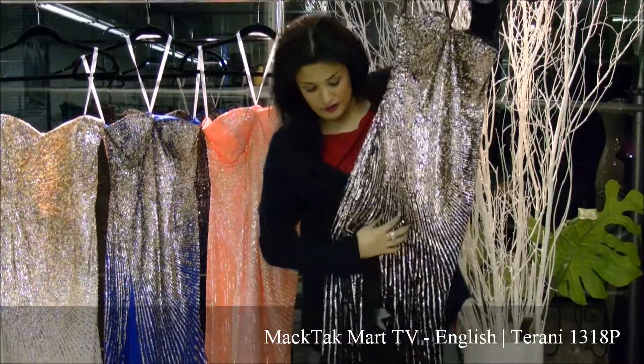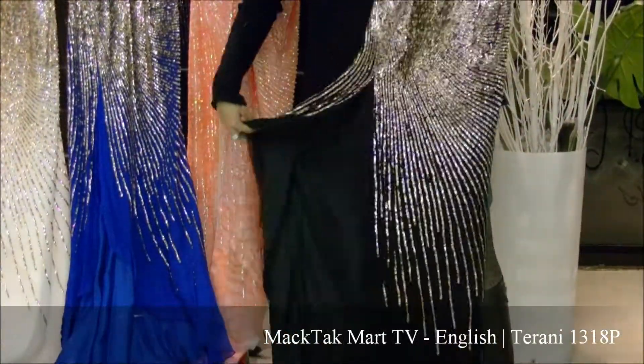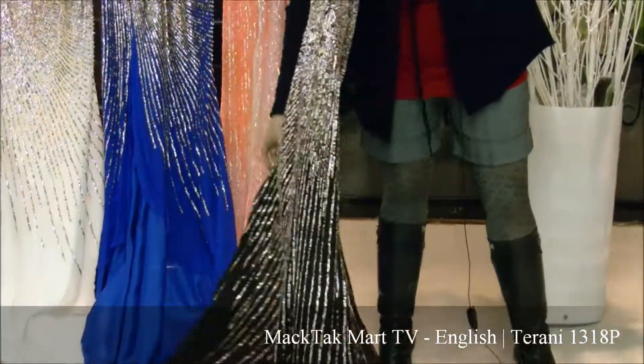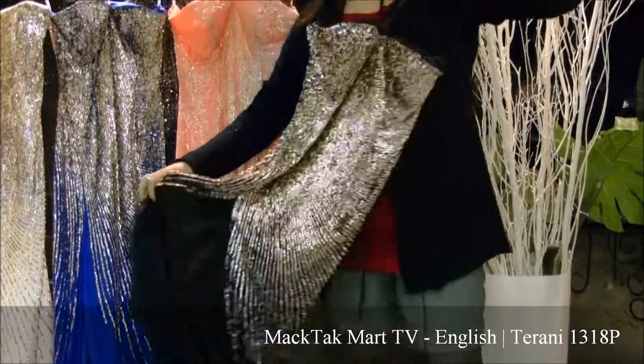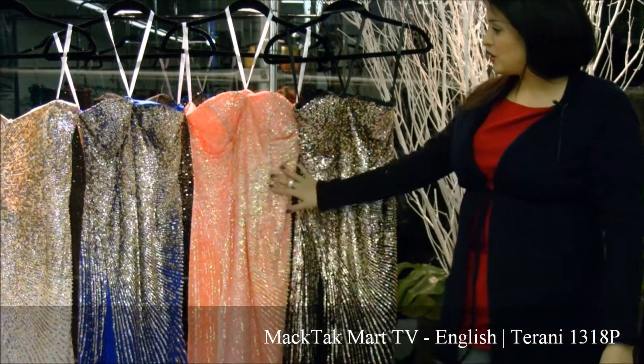It has a very sexy slit on the side of the dress, which is going to give a very dramatic effect when you walk because it has a train. The front of the dress is going to appear short, and as you can see here, the 1318P comes in coral.